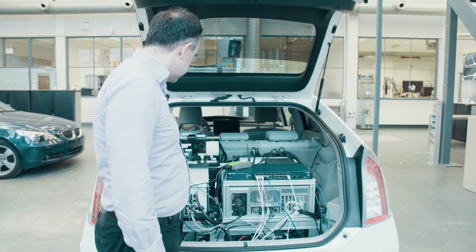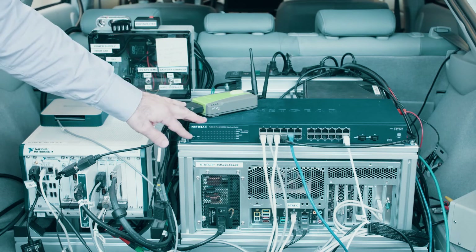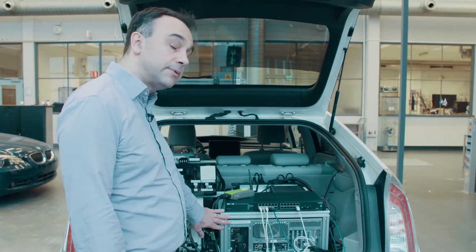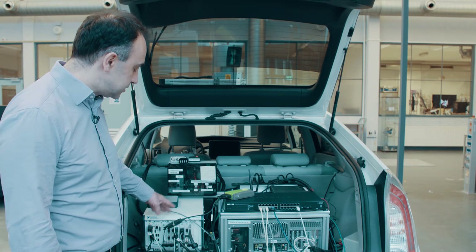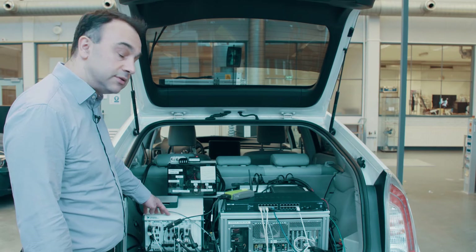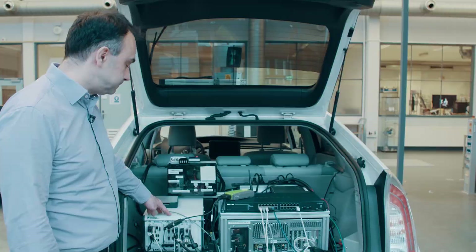This is our vehicle trunk power supply, which also connects to the battery of the vehicle. We have a high-end PC basically for the high-level processing, and another PC which is responsible for the more reactive part — the actual control of the vehicle, of the steering, brakes, and gas. I'm very excited with the team here to make this technology happen and have a positive impact on society.